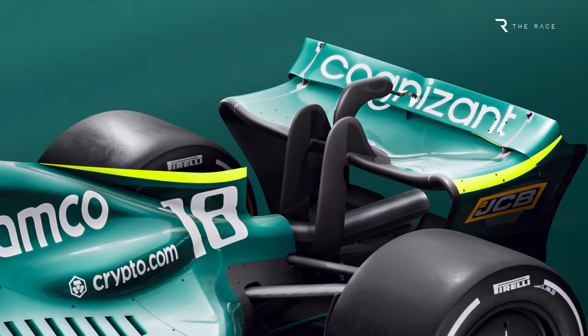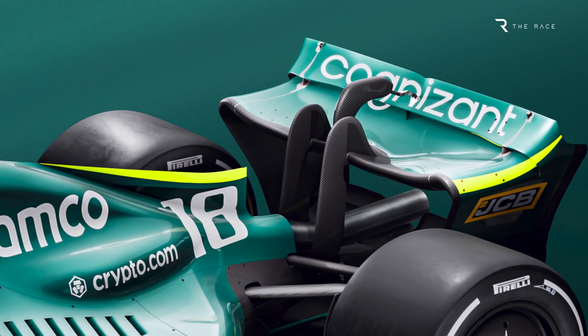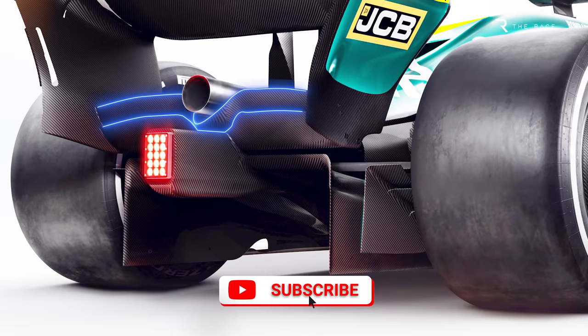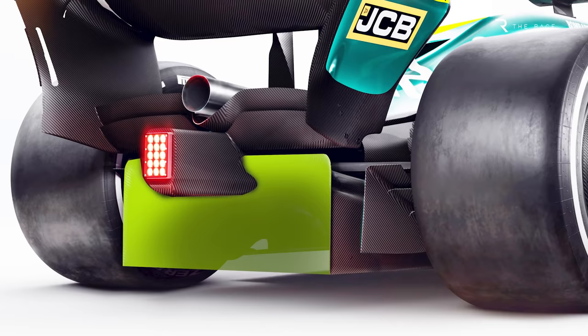The rear wing features the DRS actuator — the first time we've seen that on a genuine 2022 rear wing. Gary Anderson has highlighted the fact that the outer pivot point is just before the flap curves downwards, noting it's interesting to see what sort of vortex is generated when the flap separates from the end plates. The beam wing returns in 2022, having been illegal since the start of 2014. It's a twin element design with an upright flap that fits neatly around the exhaust outlet, and it's hoped the beam wing will reduce the turbulence generated for a following car. Aston Martin has also not completely hidden the diffuser, which is designed to the maximum size allowed by the regulations, and there are small gurney flaps around the trailing edge to help diffuser performance.